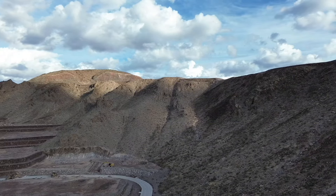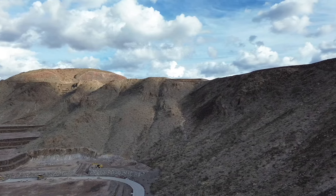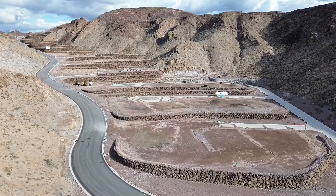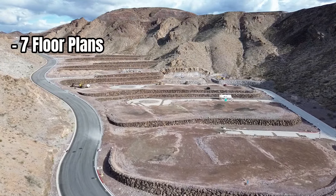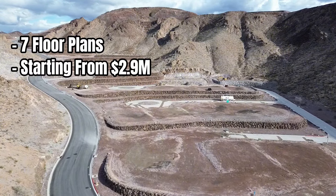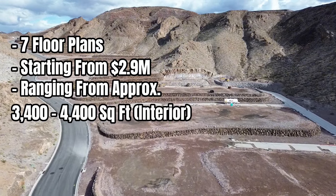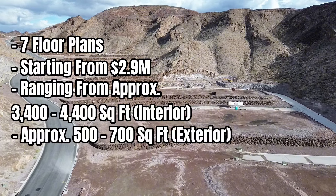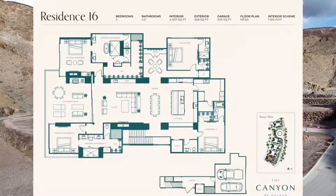They are ideal as lock-and-leave properties suitable for primary residences or vacation homes. Each residence offers ample outdoor living space with expansive covered terraces spanning the rear of the home. There are seven distinct floor plans starting from $2.9 million, ranging from approximately 3,400 to 4,400 square feet of interior space, each complemented with approximately 500 to 700 square feet of exterior space.